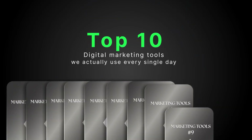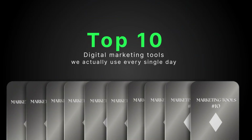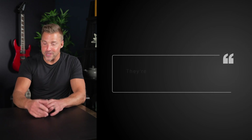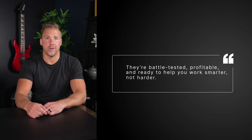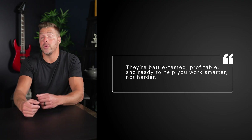So today, I'm cutting through the noise and showing you the top 10 digital marketing tools we actually use every single day inside our business. These are tools that have helped us make more money, grow faster, attract better clients, and save countless hours. These aren't just some random tools off a list — these are battle-tested, profitable, and ready to help you work smarter, not harder, whether you're just starting out or whether you've been doing this for years.